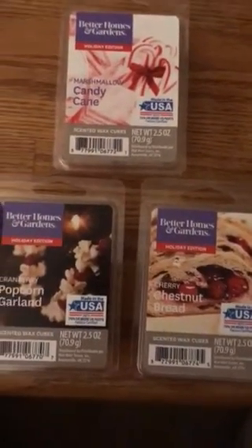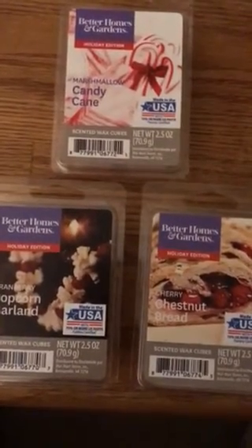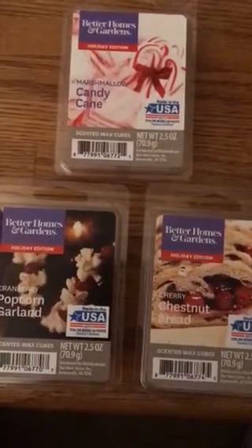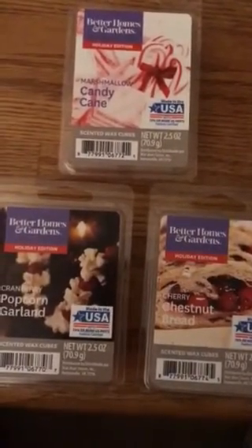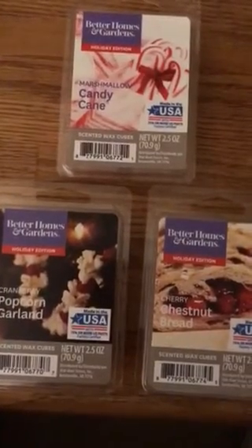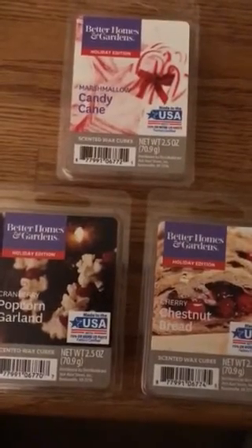I did not find these in the aisle with the candles and the rest of the wax melts. They were in that big box at Walmart — you know how they throw all those waxes in that big box and you have to dig through? That's where I found these. I'm definitely going to repurchase the Cherry Chestnut Bread. The other two I'm not so sure — they're nice, but I'm not sure if I'll buy them again.